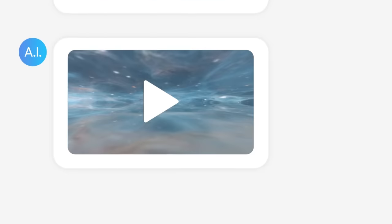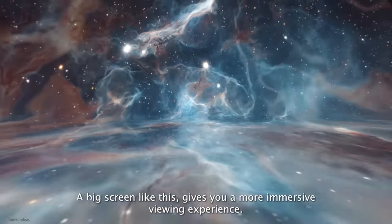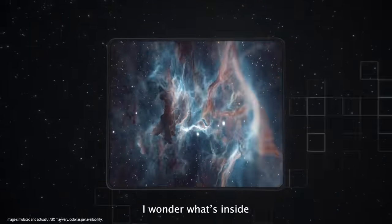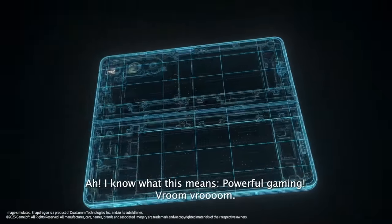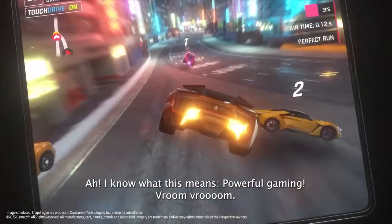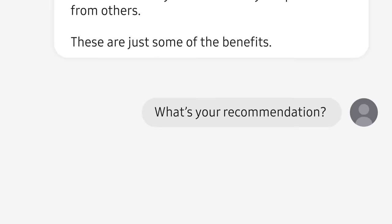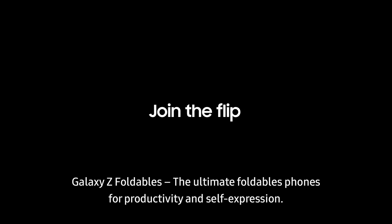Entertainment. A big screen like this gives you a more immersive viewing experience — so powerful. Powerful gaming. Galaxy Z Foldables: the ultimate foldable phones for productivity and self-expression.